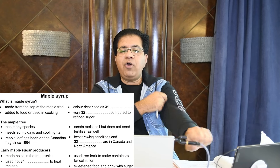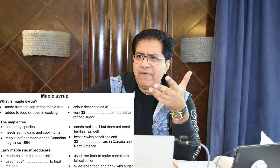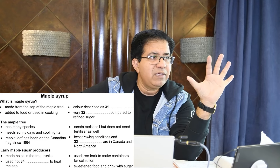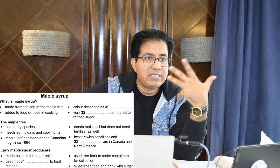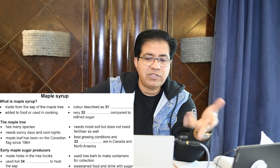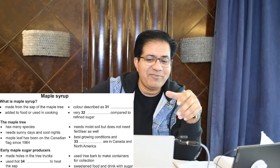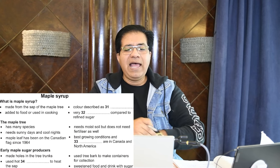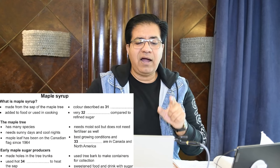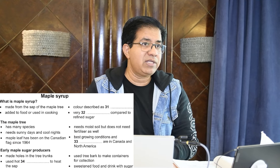The title answer is one word only — no number, nothing else — and the title is 'maple syrup.' If you don't know maple, think of the maple leaf on the Canadian flag. Maple syrup is syrup that comes from the maple tree, just like a liquid syrup. Now, what is maple syrup? There are some bullet points and these bullet points are confusing in this test.